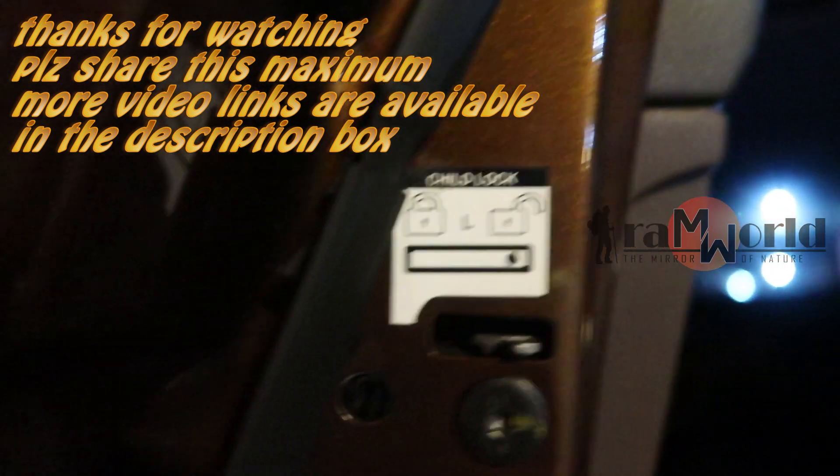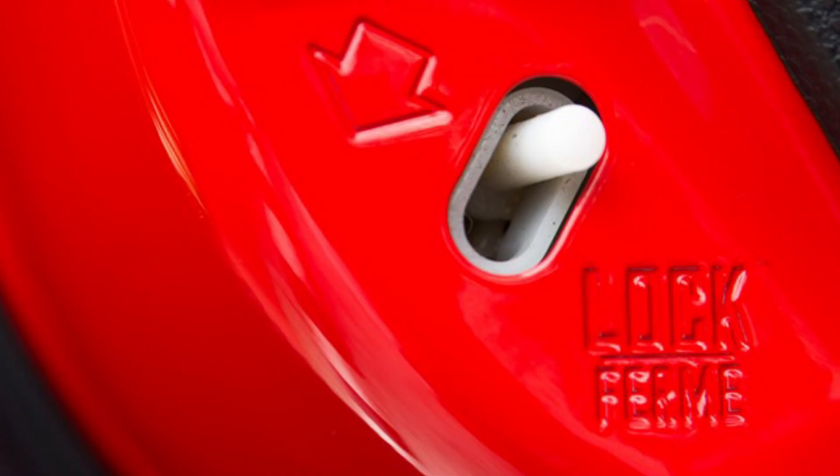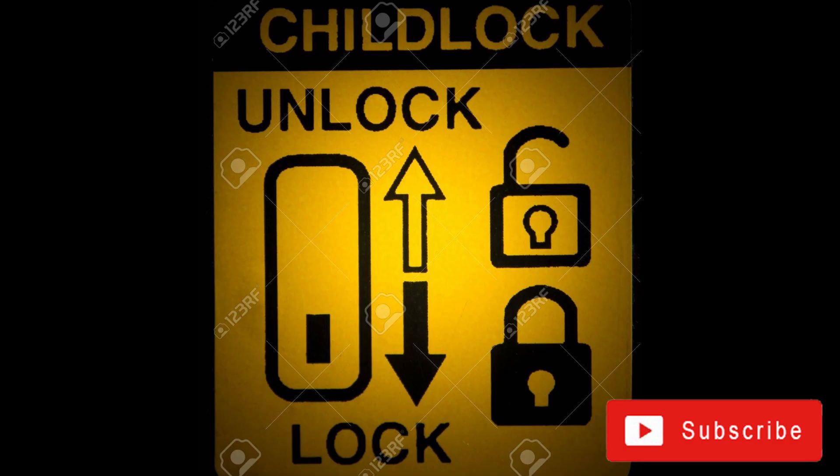The door closes in the middle of this child lock. If you check the video, please like this channel.